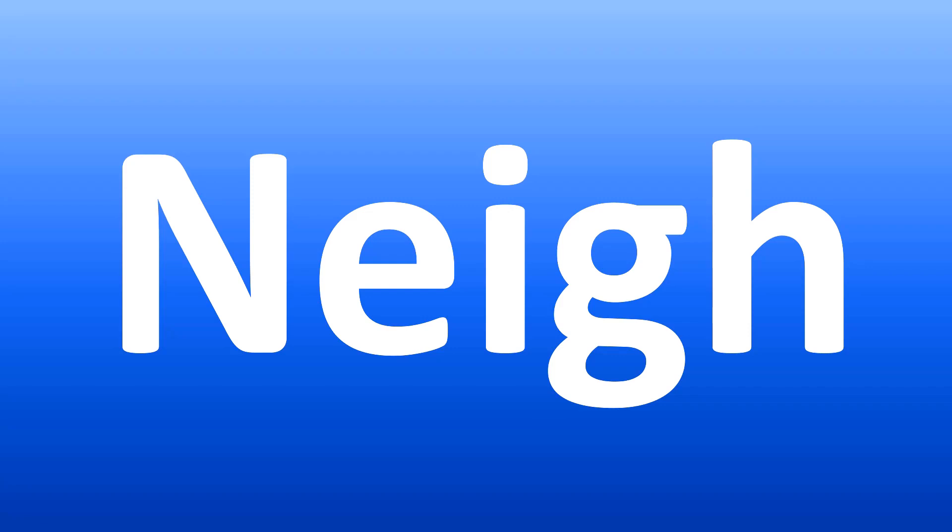How do you pronounce it? Nay. The G-H at the end are silent, so don't worry about them. Nay. It's easy.